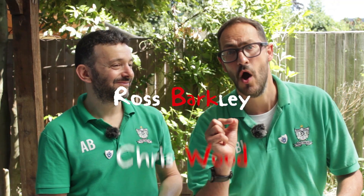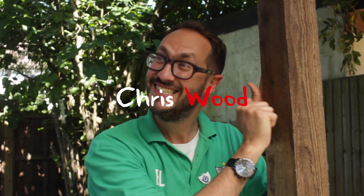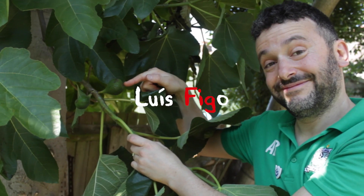Ross Barkley. Very good, but trees are made of wood. I'll go for Chris Wood. Do you know that's a fig tree? A Luis Figo tree — we're going to international players. I'll say your garden is very nice, but it's a little bit Lionel Messi.